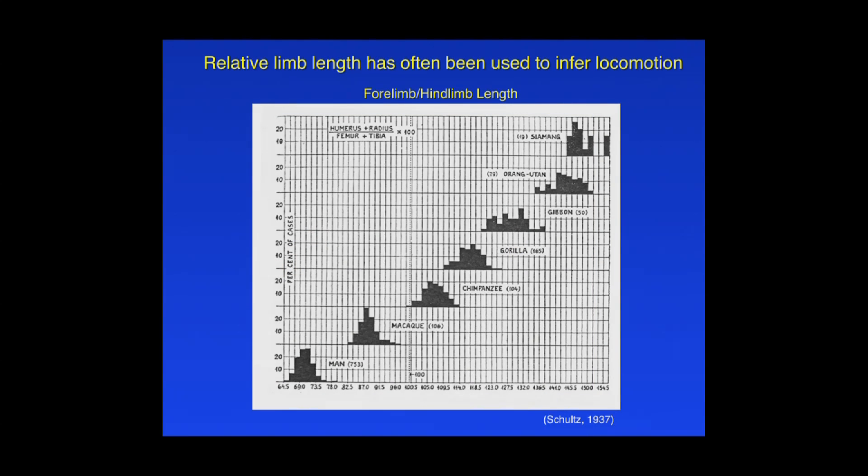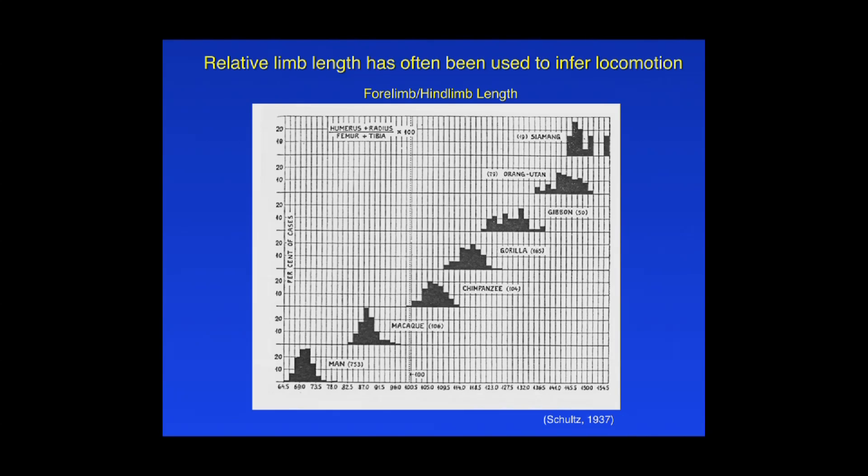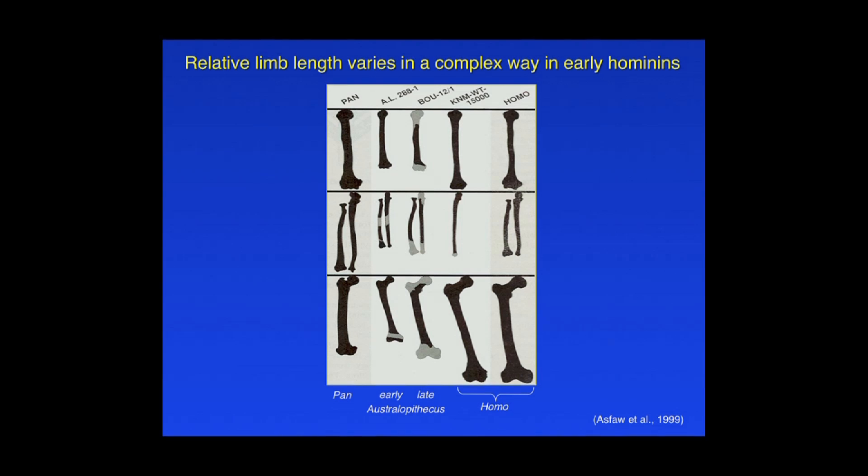Relative limb lengths — that is, the length of the forelimb to hindlimb, or individual bones making up the limbs — have long been used to categorize and describe locomotor differences in primates. This slide from Schultz, who did some of the fundamental work back in the early-to-mid 1900s, shows a ratio of forelimb length to hindlimb length. We can see humans down here, then a quadrupedal primate, working our way up through the great apes, and then the most arboreal lesser apes and orangutans with the highest ratio. A pretty good correlation with locomotion.